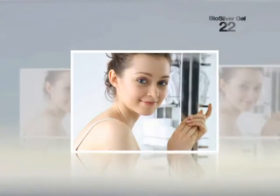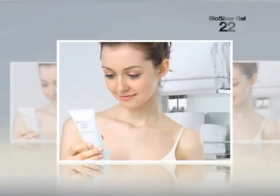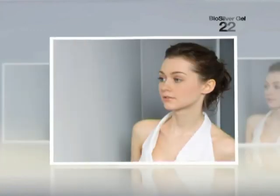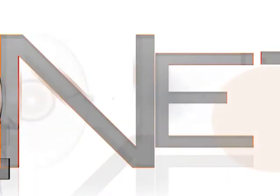BioSilver 22 Gel provides assurance that you can adequately and conveniently cleanse yourself and go about the day, without having to keep away from your favourite outdoor activities. Experience BioSilver 22 Gel and experience an incredible cleansing result on your skin.